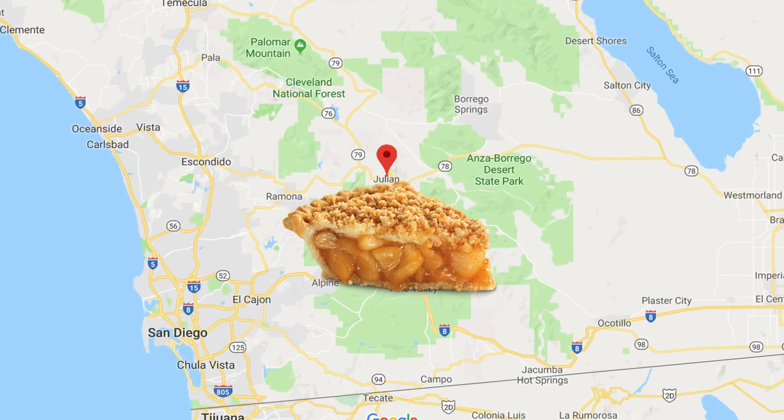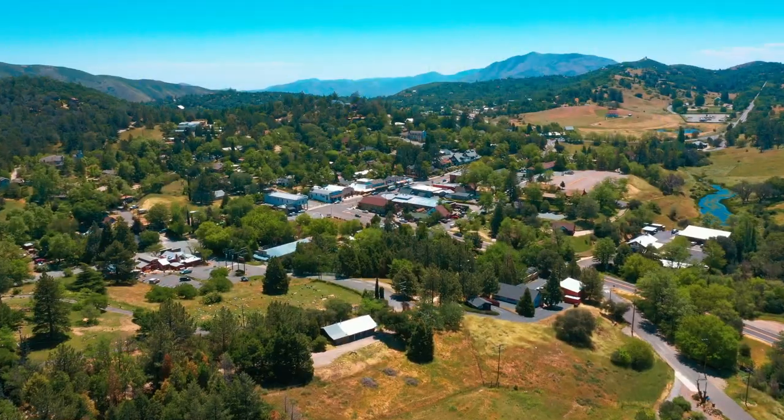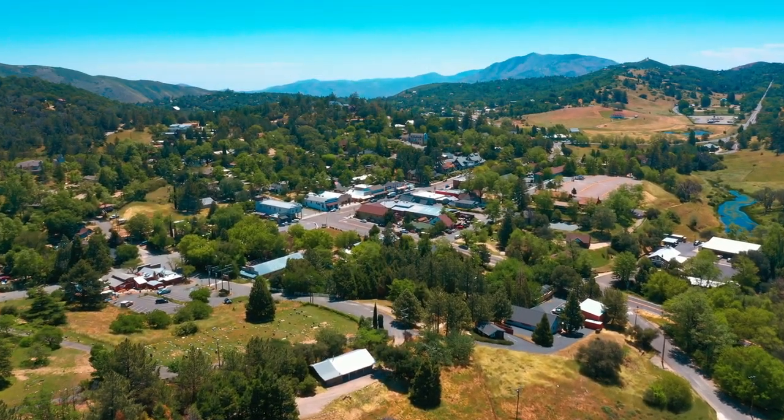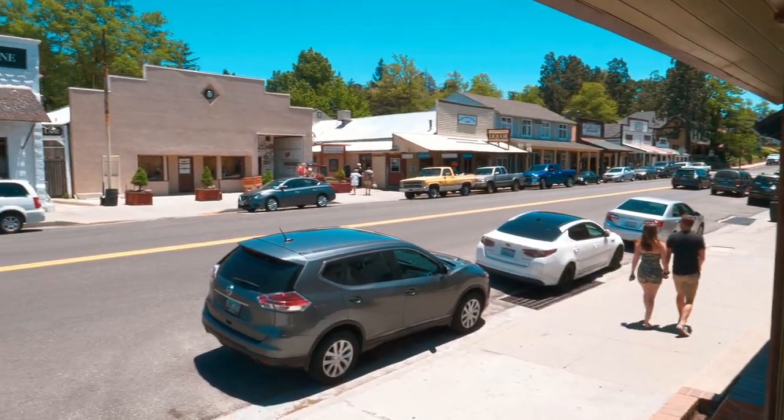There's so much more to Julian than pies. Today we'll be spending the day downtown here in Julian, and I thought the first place that we should stop is the town hall to find out what's happening in this charming little town.